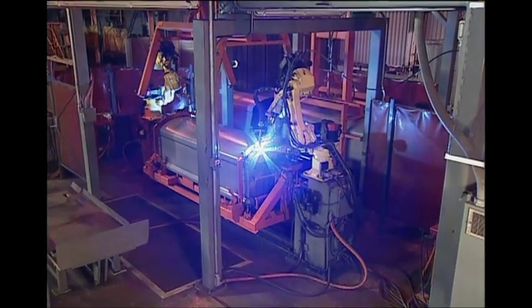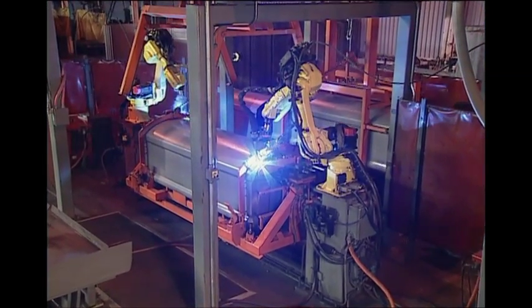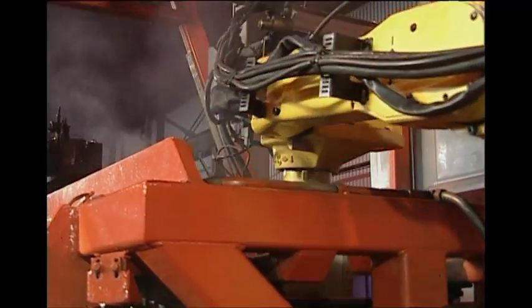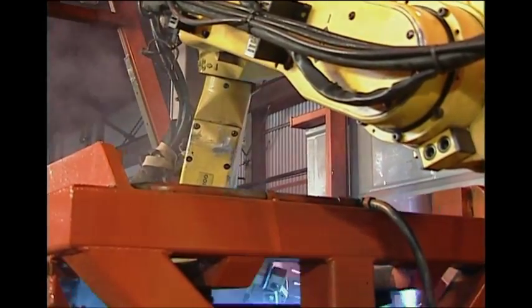Clark's welding system sets the industry standard. Clark uses a robotic welding system for all 12-gauge steel domes, the only one in the industry. The system consists of two robots, the same type used with great success in automotive plants worldwide, in combination with state-of-the-art MIG welders.